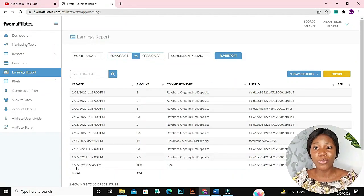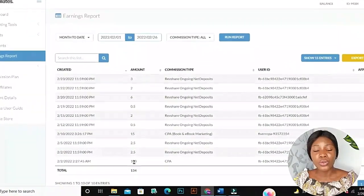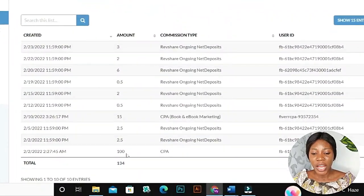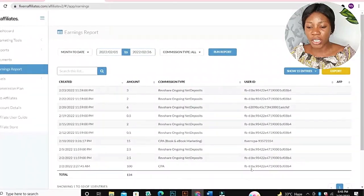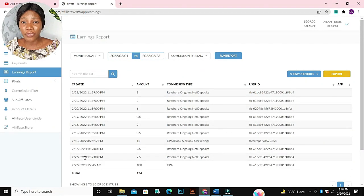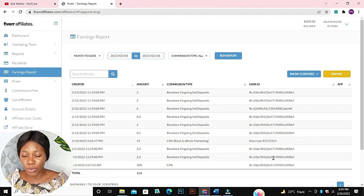Let me show you the 100 dollars Fiverr paid me for referring just one person to buy on their platform. Dated February 2nd, 2022, you can see that Fiverr paid me a 100 dollar commission for bringing somebody to buy. This is the person's user ID: fb61b698. Also on February 2nd, 2022, Fiverr paid me an additional 2.5 dollars from the same person — you can confirm it's the same user ID. On February 5th, Fiverr also paid me 2.5 dollars commission.